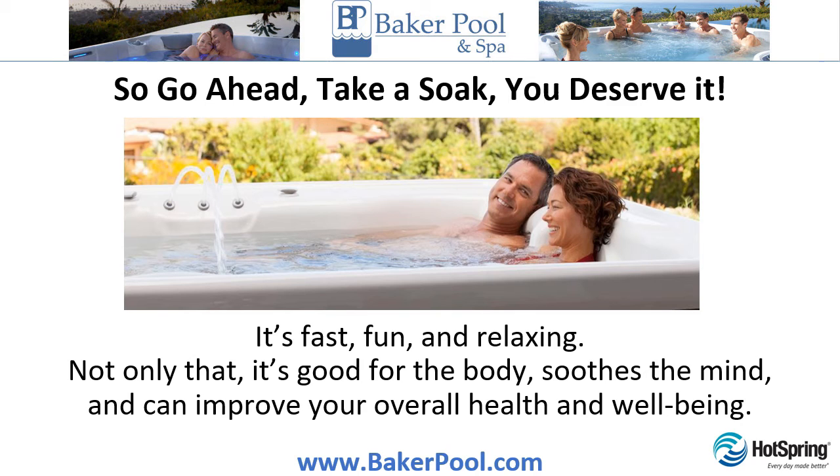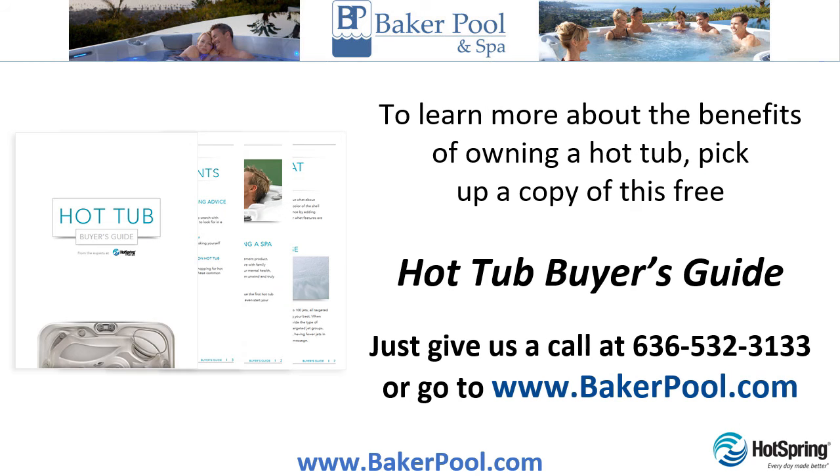Not only that — it's good for the body, soothes the mind, and can improve your overall health and well-being. To learn more about the benefits of owning a hot tub, pick up a copy of this free hot tub buyer's guide. Just give us a call or go to www.bakerpool.com.